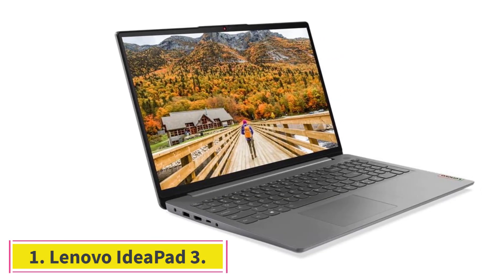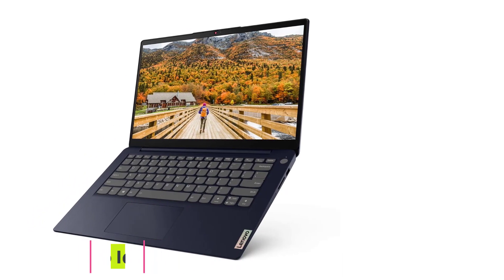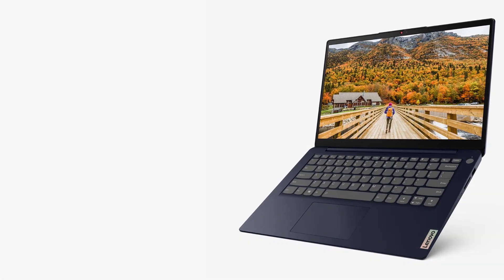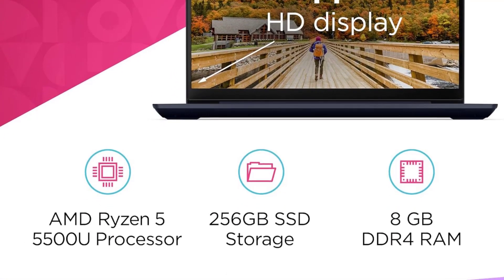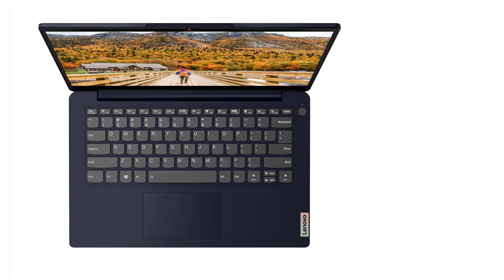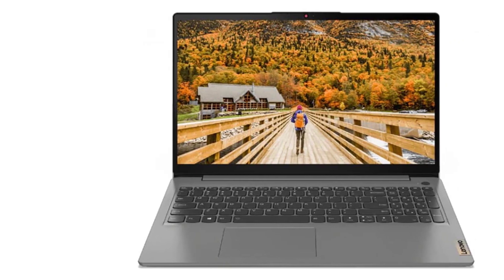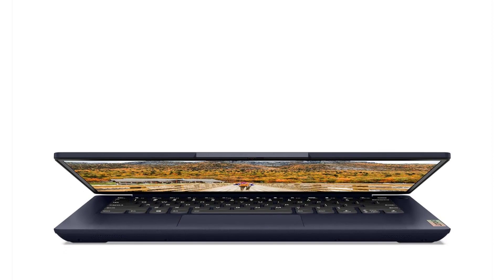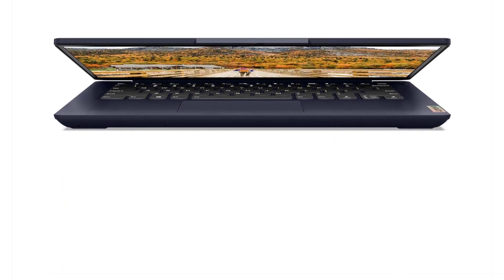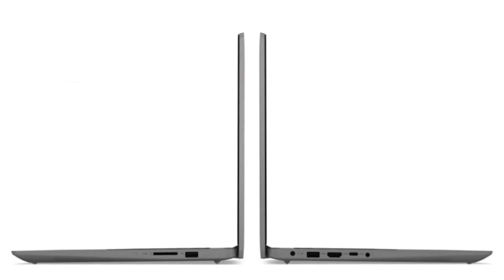Starting at number 1: the Lenovo IdeaPad 3. Undoubtedly the best laptop for Photoshop under $500, this is a newer version of the IdeaPad 3 series with all the latest components and very good scores across our selection criteria. The Lenovo IdeaPad uses the latest Ryzen 5 5500U APU, which is quite powerful as you can see from its CPU configuration.